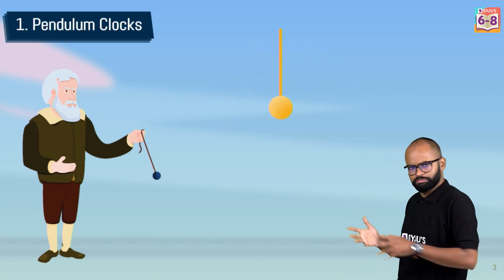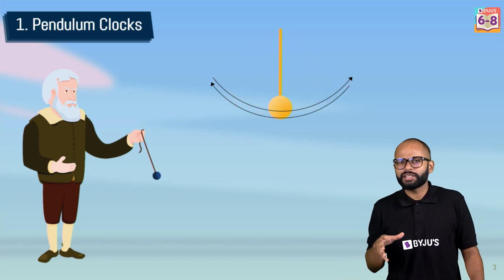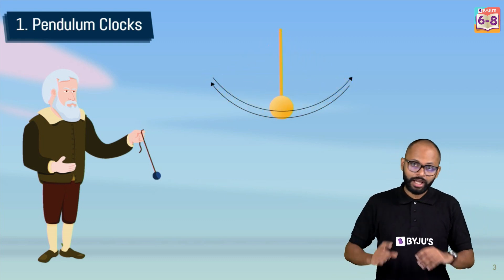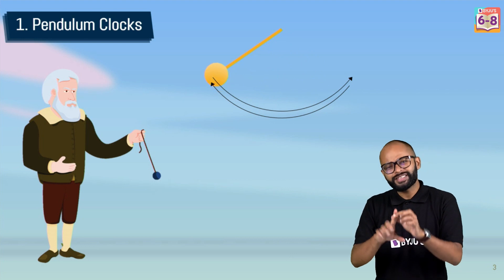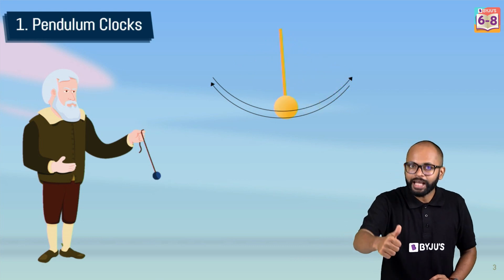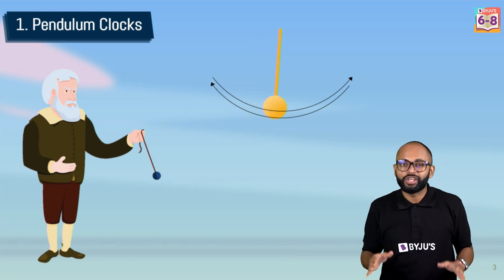Galileo first conceptualized how pendulums can be used for timekeeping, because they oscillate. But more importantly, they have a very important property: they repeat this oscillation after a particular interval of time — a periodic motion. For timekeeping, you want something periodic, like sunrise to sunrise, water clocks, sand clocks — something which repeats itself after a regular period of time.